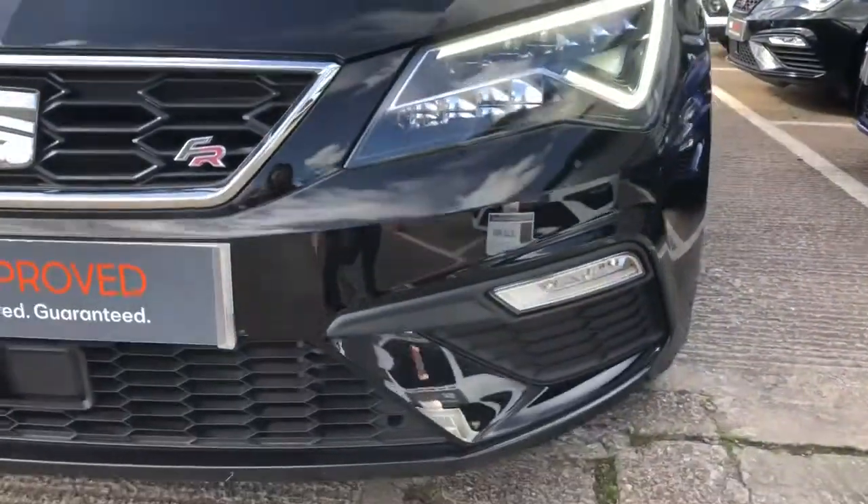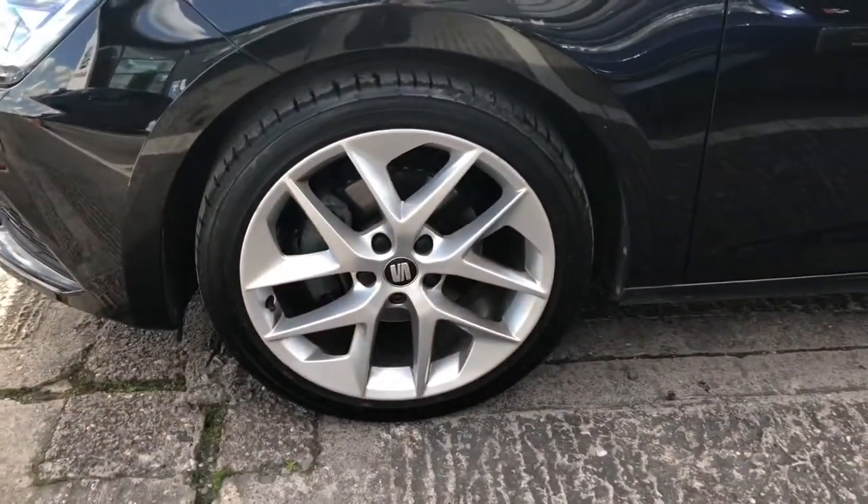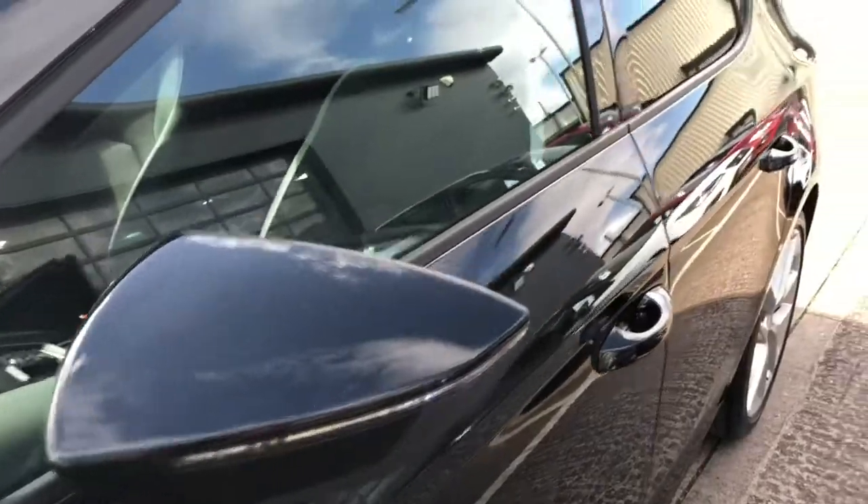Finished in metallic paint midnight black, it does come with the FR front and rear bumpers and the full LED headlights. This vehicle also comes with the stunning 18-inch performance alloy wheels and the electrically adjustable side mirrors.